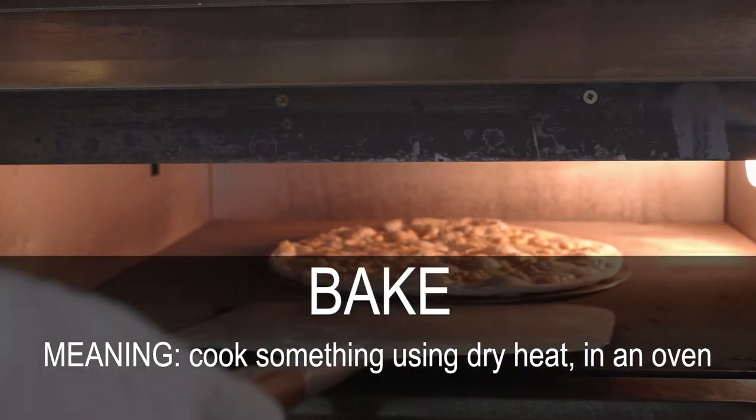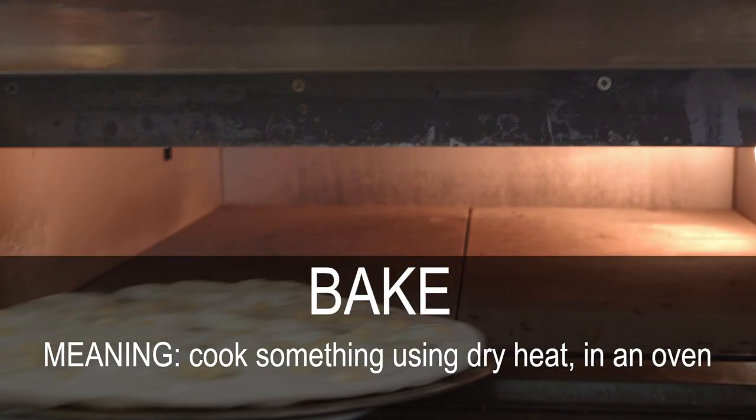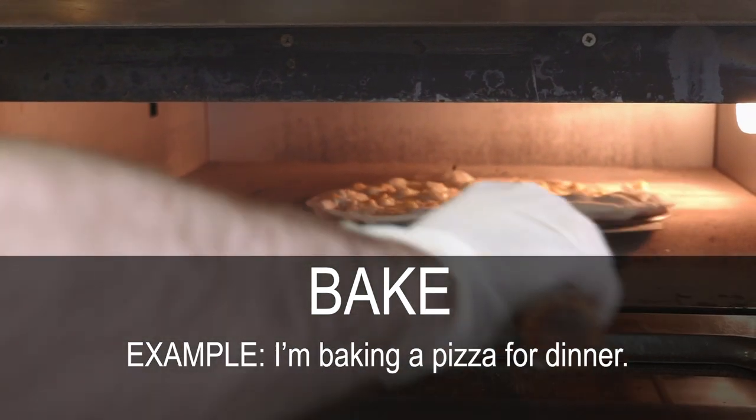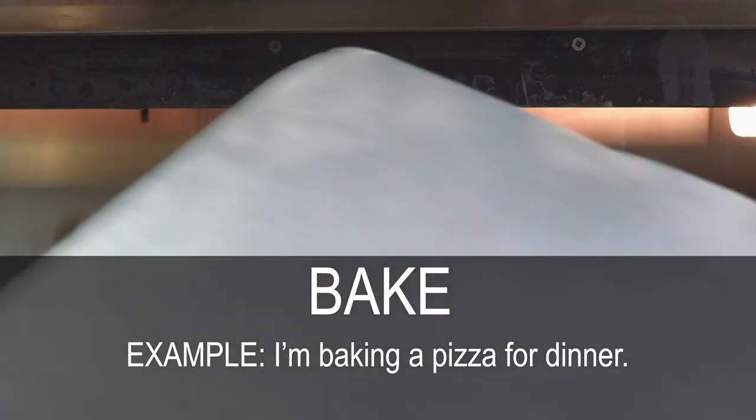Bake. Cook something using dry heat in an oven. I am baking a pizza for dinner.